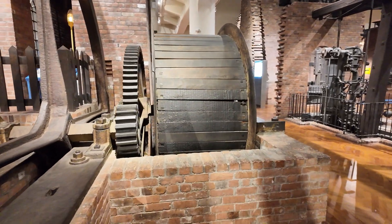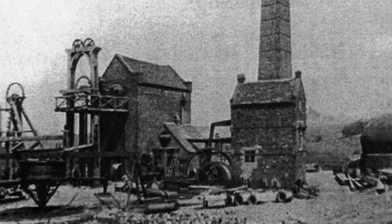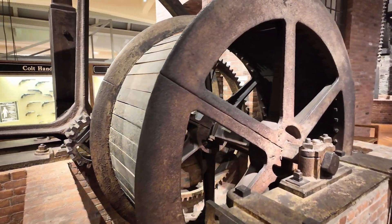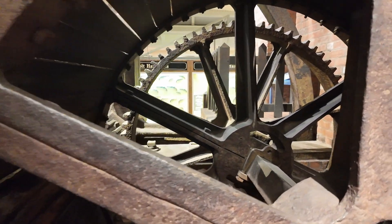Over here for the hoist, the cable wraps around here, again over the top of a tower, and down into the mine. The geometry, when you start looking into these things, is really great.